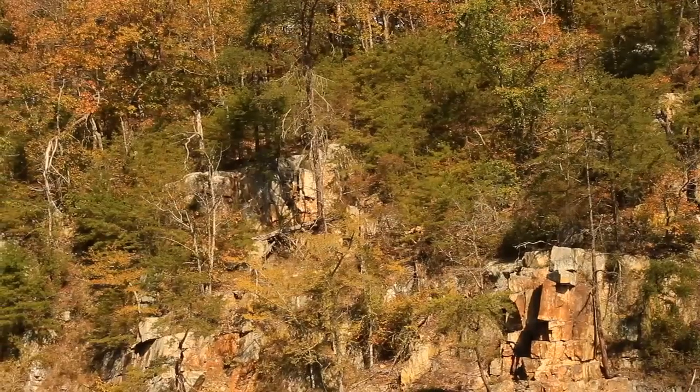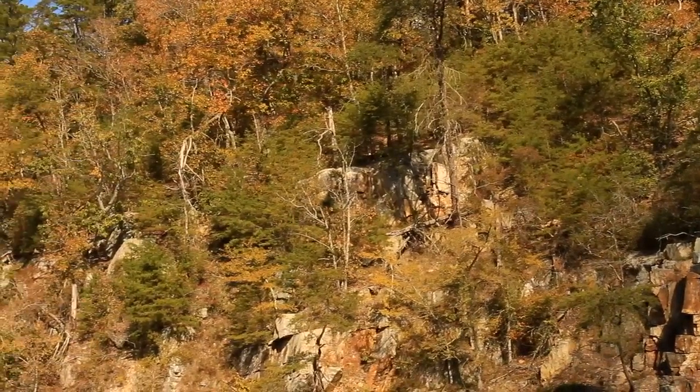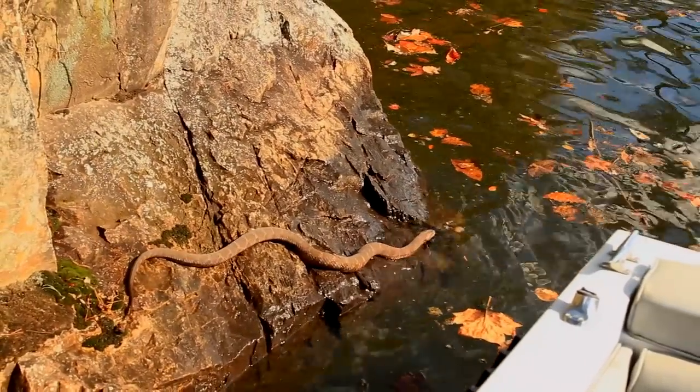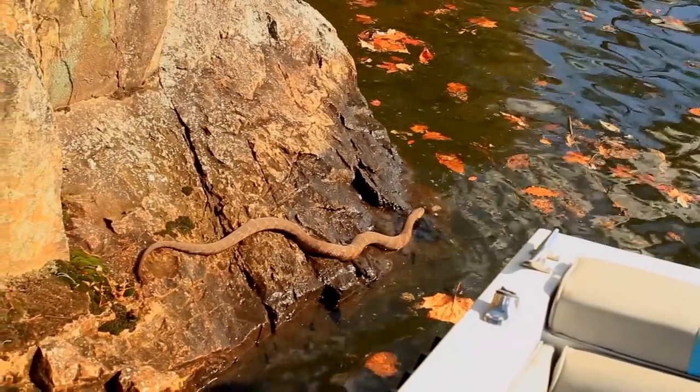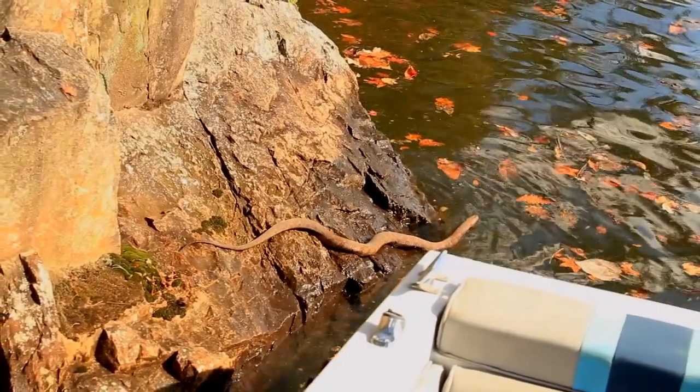The views in most every direction are incredible. A kayak or a canoe will get you into some amazing spots here. I came out here today to explore that cave, but these rock cliffs are way fun to play on, and I've got all day. The cave will be there.